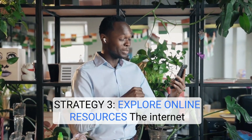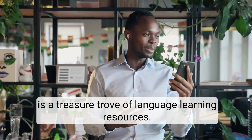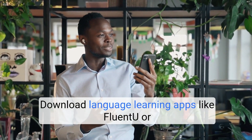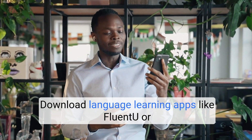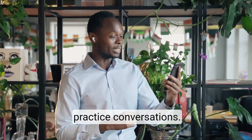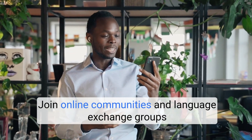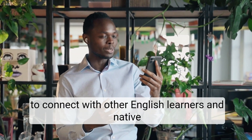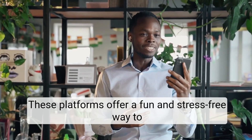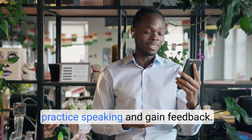Strategy 3: Explore online resources. The Internet is a treasure trove of language learning resources. Download language learning apps like FluentU or HelloTalk to access personalized lessons and practice conversations. Join online communities and language exchange groups to connect with other English learners and native speakers. These platforms offer a fun and stress-free way to practice speaking and gain feedback.